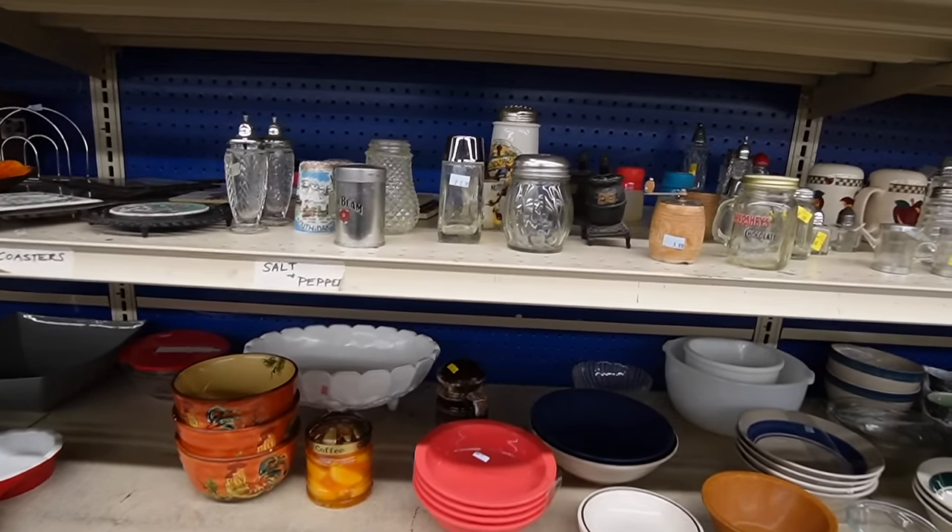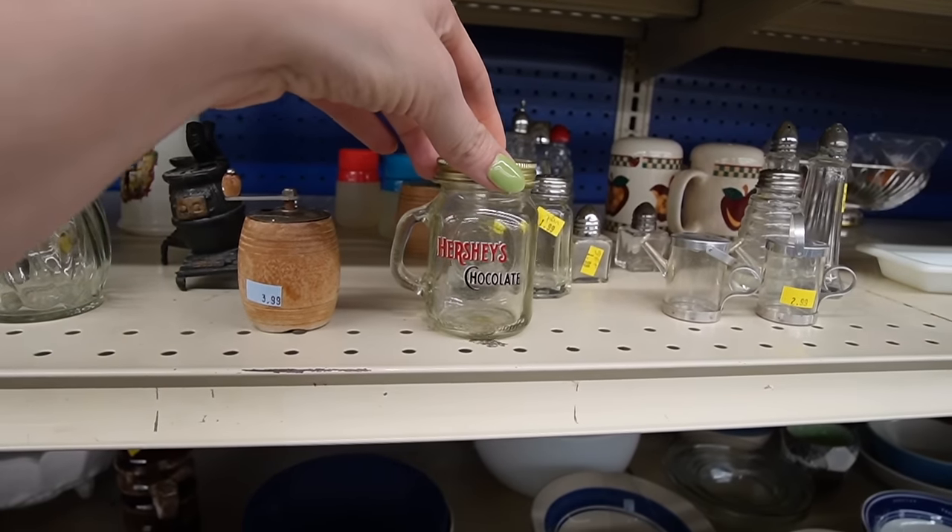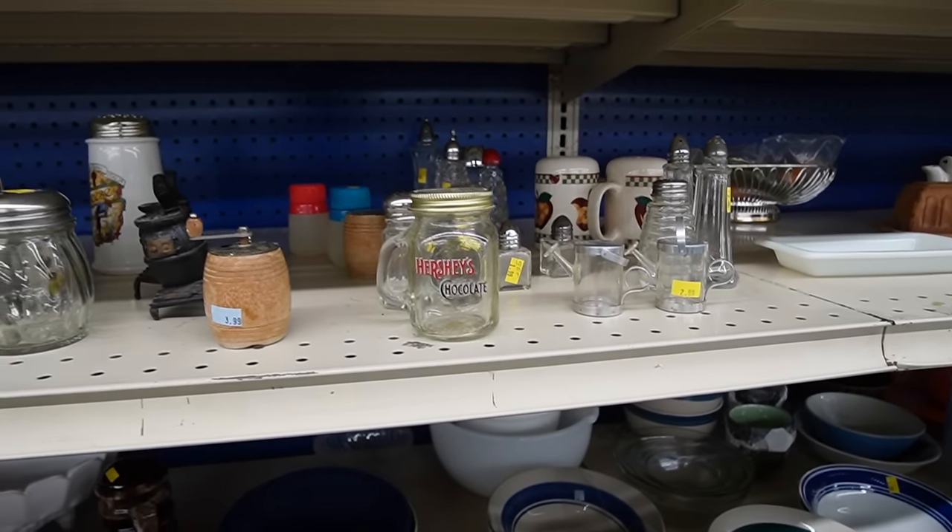Salt and pepper shakers. A little Hershey's chocolate — I see that a lot where I'm at.